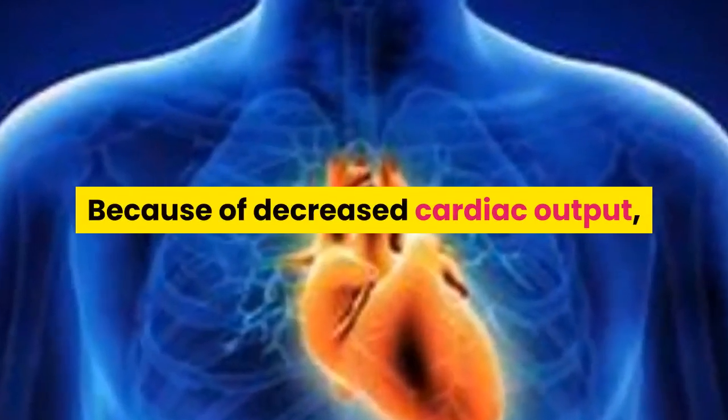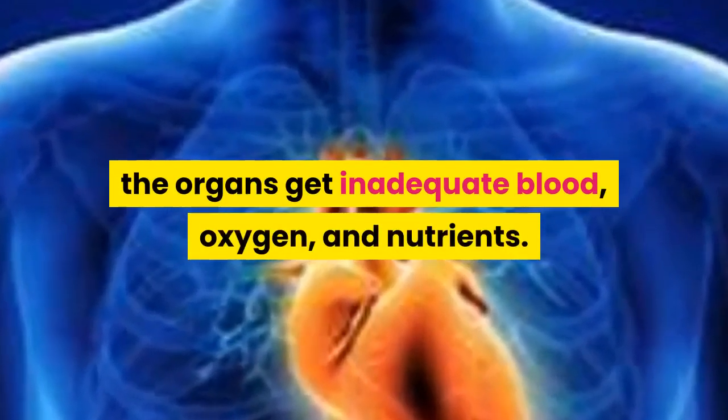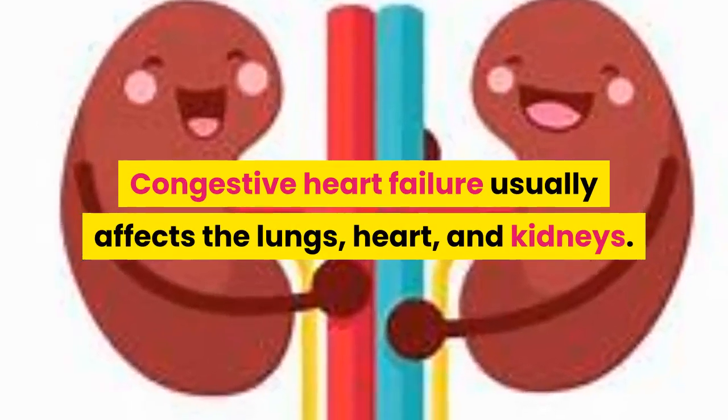Because of decreased cardiac output, the organs get inadequate blood, oxygen, and nutrients. Congestive heart failure usually affects the lungs, heart, and kidneys.